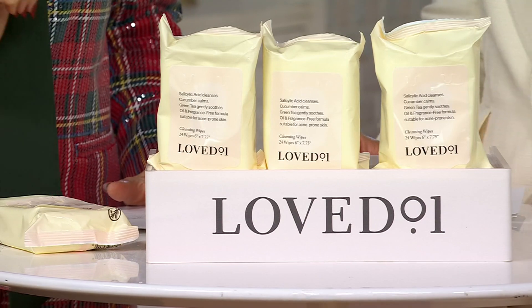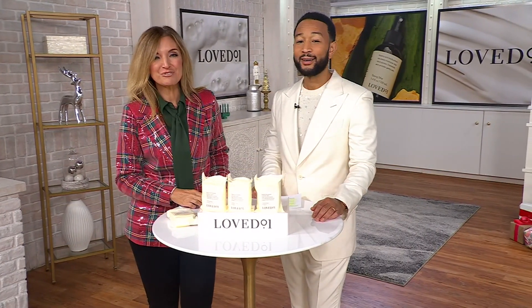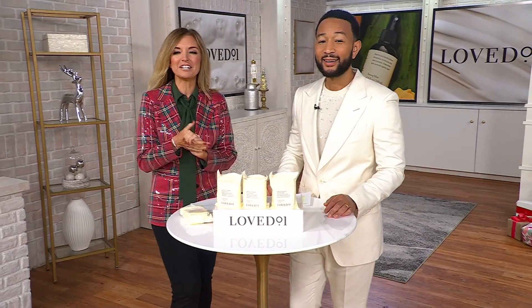QVC price goes up to $27. Right now we've got it — this might be one of the best Easy Pays in the whole show — just $5. About 1,100 remain on a $5 Easy Pay with free shipping and handling.